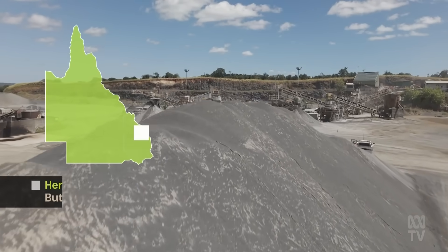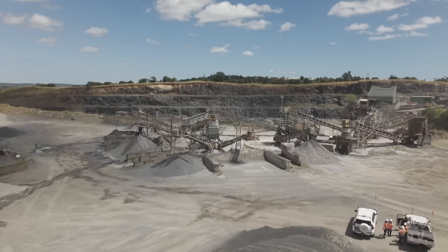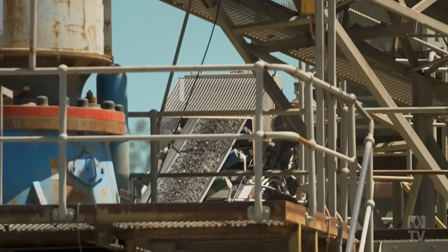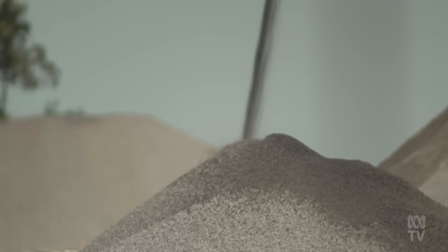At the company's basalt quarry near Harvey Bay in Queensland, rock is crushed to different sizes, but demand for the dust and the finest gravel is low. Fines can be up to 40 percent depending on the different quarry and the different resource, so it's an issue.